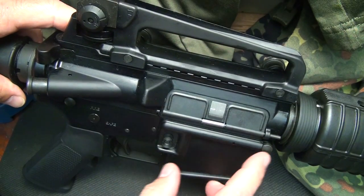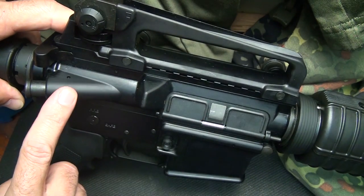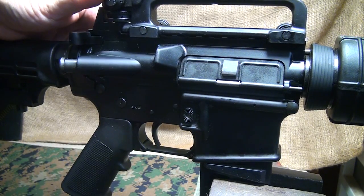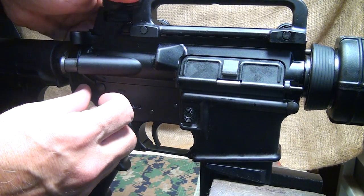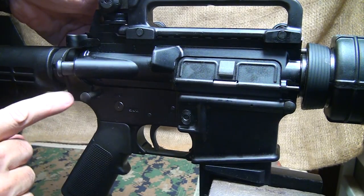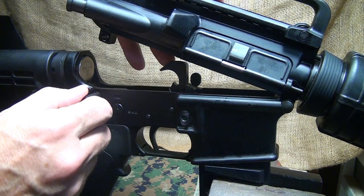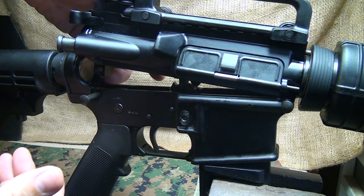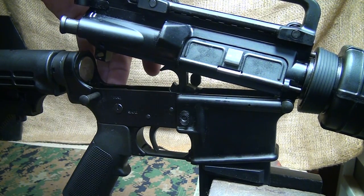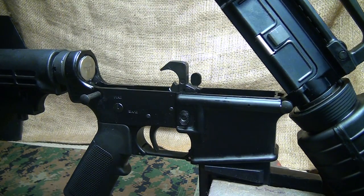Some of the budget rifles we're seeing today are minus the dust cover and the forward assist — this has both. One of the things I noticed right up front was the ease in pulling out the takedown pin, and it is the same with the front one. It's got the correct amount of tension. A lot of times you have to really work to get this pin out, even drive a punch through it. This was just the right tension — not too sloppy either.